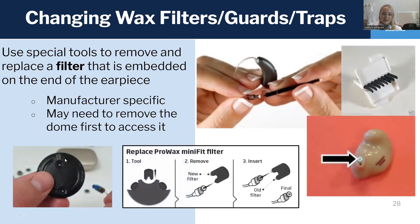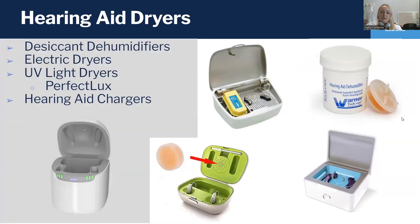Here are some examples of what the different wax guards or wax filter tools might look like — a stick, a disc, or a tab might be on the end, or on a custom hearing aid it looks like that. Dryers we've already talked about, but this is something you can also do at home to help maintain your hearing aids.